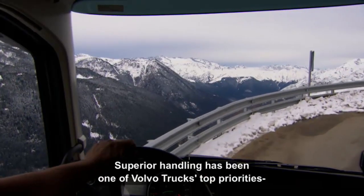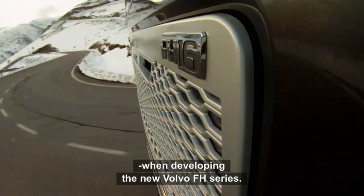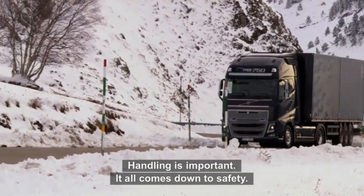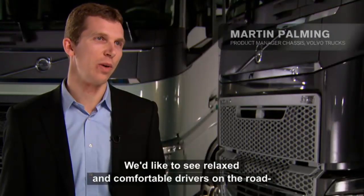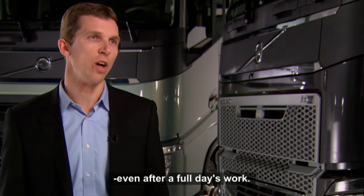Superior handling has been one of Volvo trucks' top priorities when developing the new Volvo FH series. Handling is important out of many aspects, but it all comes down to safety. We would like to see relaxed and comfortable drivers out on the road, even after a full day's job.